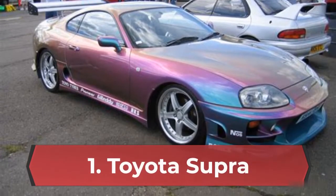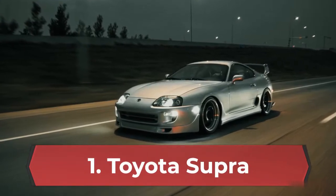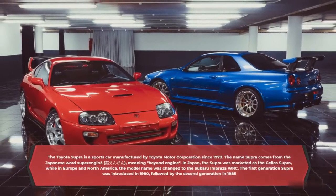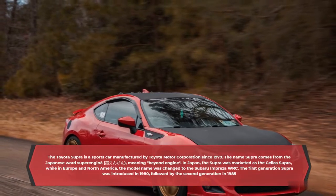Toyota Supra. The Toyota Supra is a sports car manufactured by Toyota Motor Corporation since 1979. The name Supra comes from the Japanese word Superengine, meaning beyond engine.